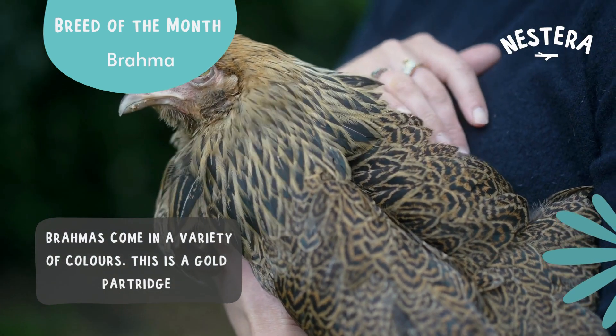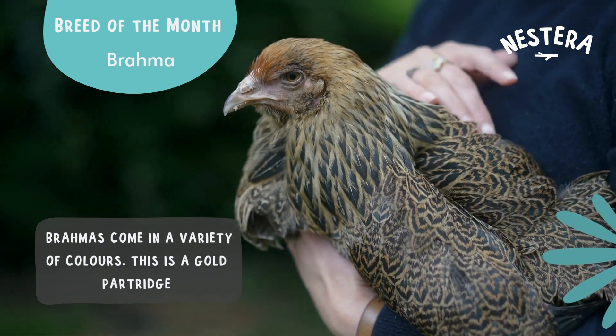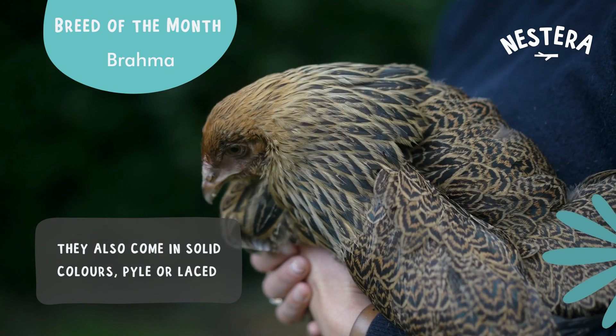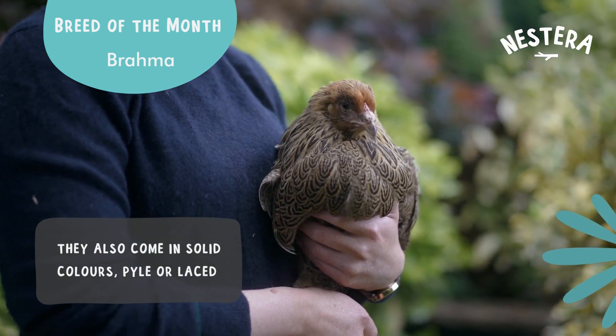The Brahma comes in a variety of colours. This one is a gold partridge, and I've also got Isabella, which is like a lavender partridge, but they also come in the solid colours or the pile colours as well.